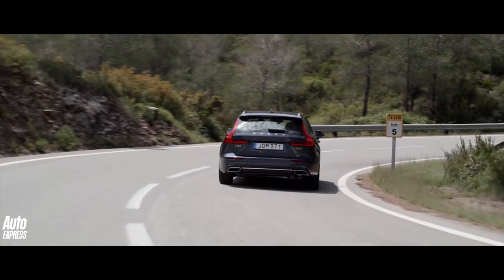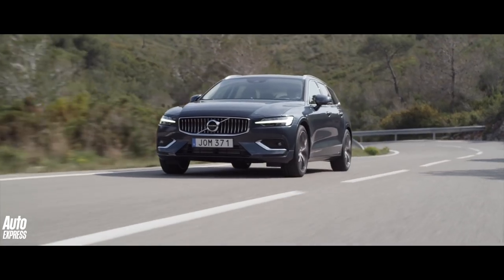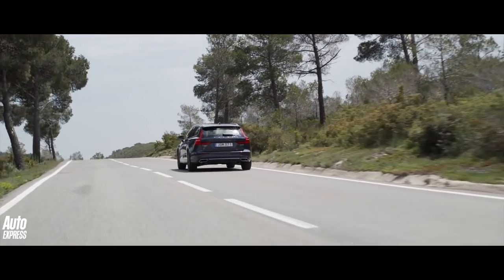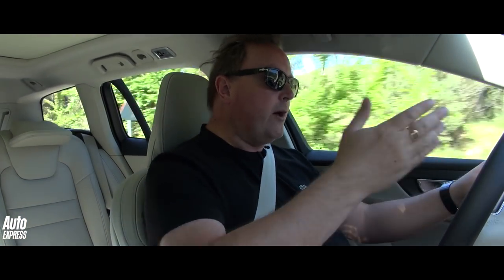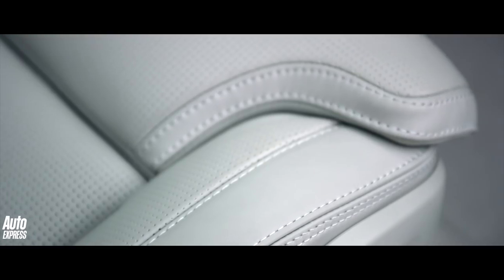Volvo's definition of dynamism is slightly different to my definition of dynamism. It steers okay — there's no feel through the steering — and grip is good, and body roll is pretty limited, but this is a comfortable cruiser. It's not a 3 Series, but I don't mind that. It does go through the corners okay. You're not going to have a thrill a minute like you might in a 3 Series Touring, but that's not what Volvos are about. You can put the drive mode into dynamic, which just adds a bit of weight to the steering and sharpens up the throttle response. But this car is comfortable.